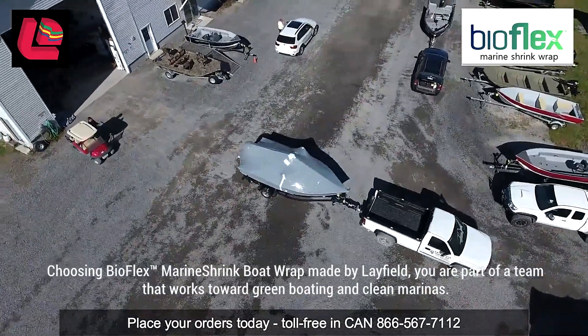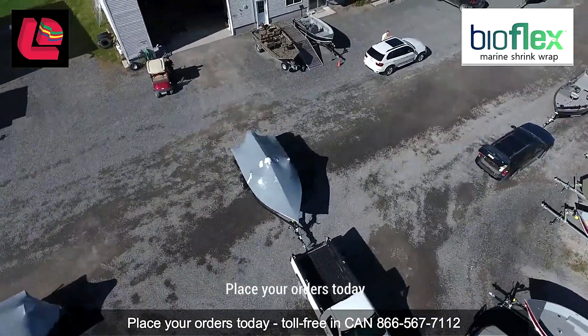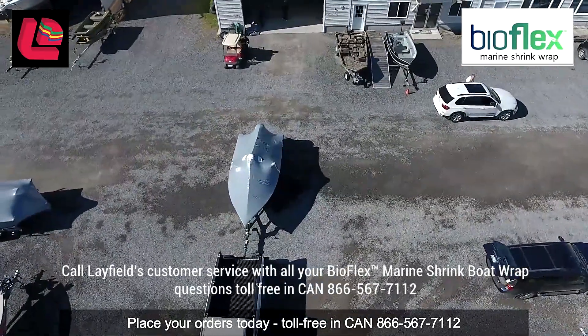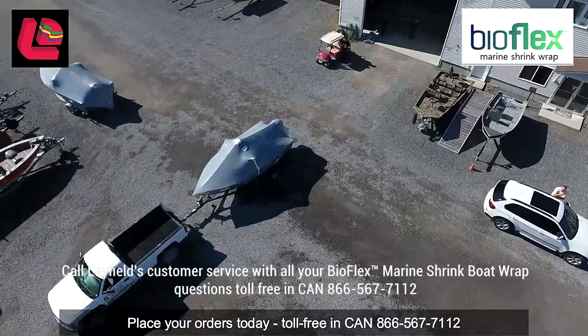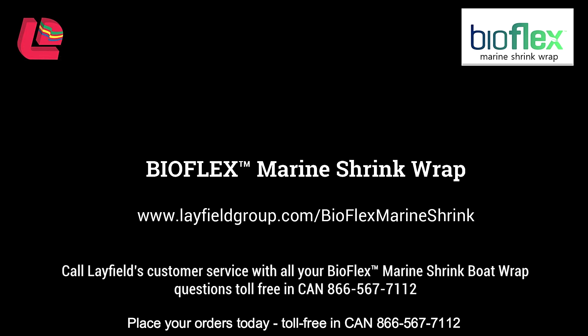Choosing BioFlex Marine Shrink wrap made by Layfield, you are part of a team that works towards green boating and a clean marina. Place your orders today and winterize your boats with BioFlex Marine Shrink wrap. Call Layfield's customer service with all of your BioFlex Marine Shrink questions — toll free in Canada: 866-567-7112.